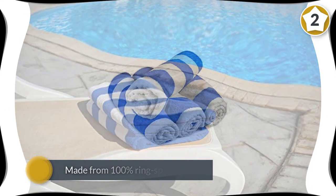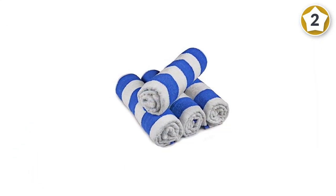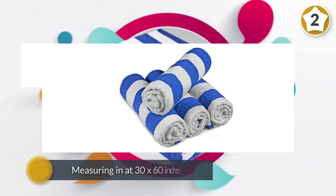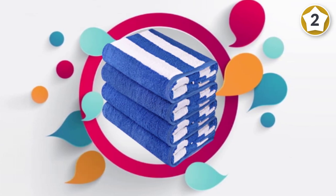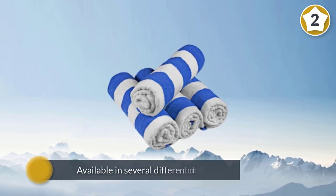Measuring in at 30 by 60 inches, these towels are slightly larger than a typical beach towel, making them perfect for lounging on the sand. This set is available in several different colors including blue, green, orange, and yellow. The cabana stripe gives them a nautical vibe, so they're ready for any beach picture.